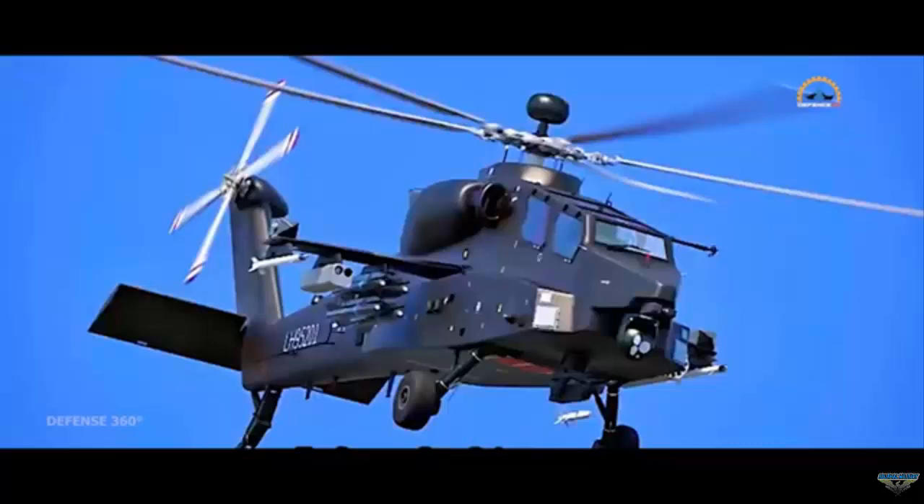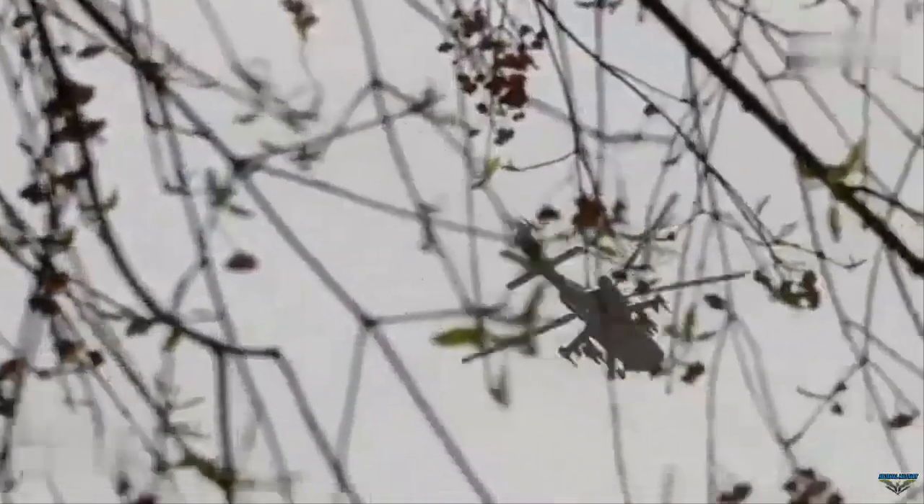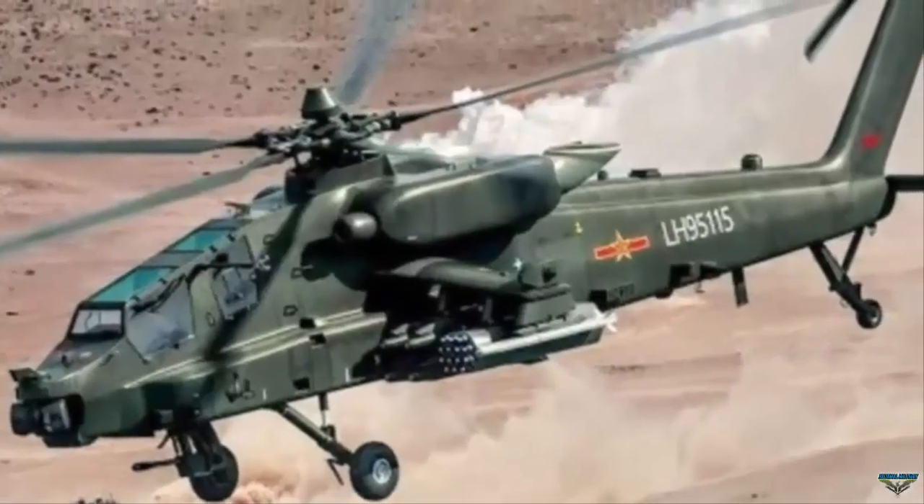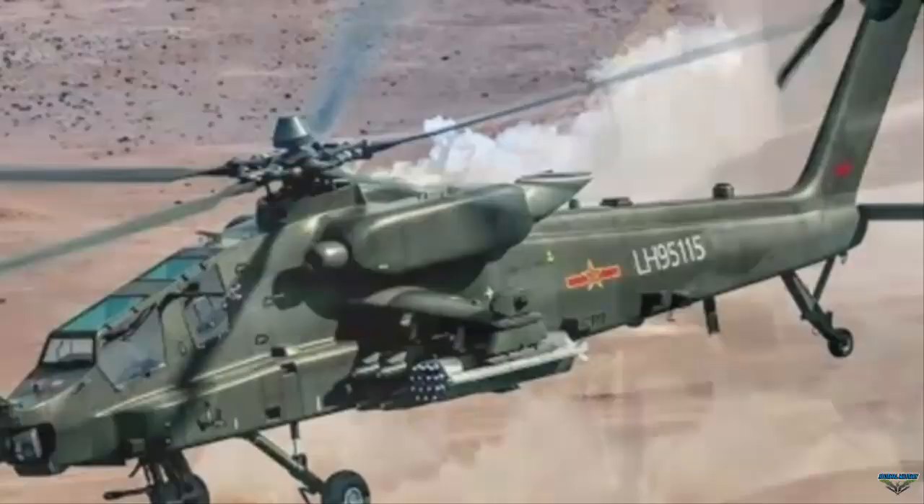According to Weibo, the helicopter has been tested on the Qinghai-Tibet Plateau to evaluate its performance in low oxygen conditions at high altitudes. This test location is in line with possible future operations of the Z-21 in mountainous areas on the border with India, where altitude affects lift and engine performance.